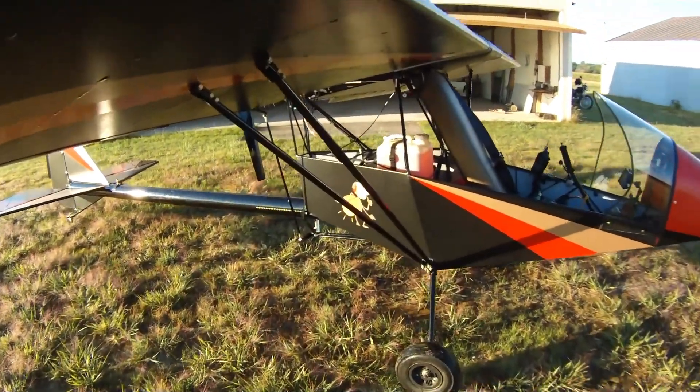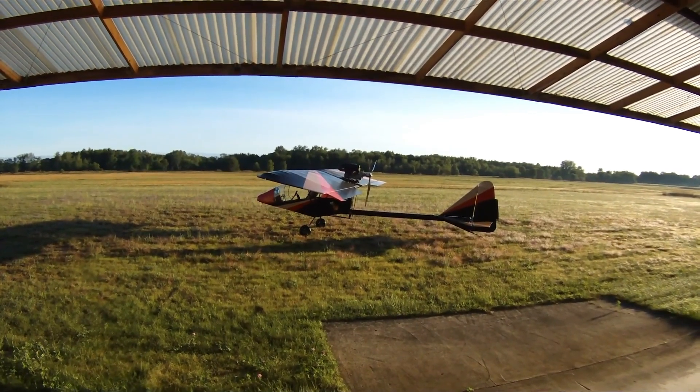The Colt Firefly offers a perfect balance of performance, safety, and simplicity.